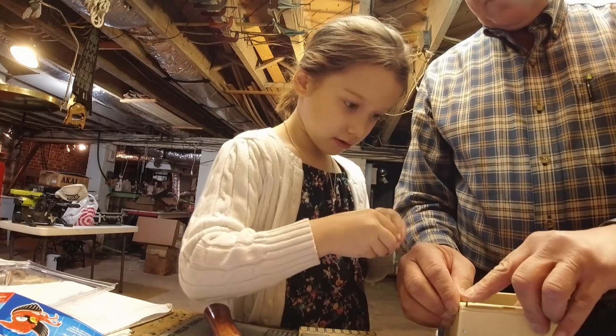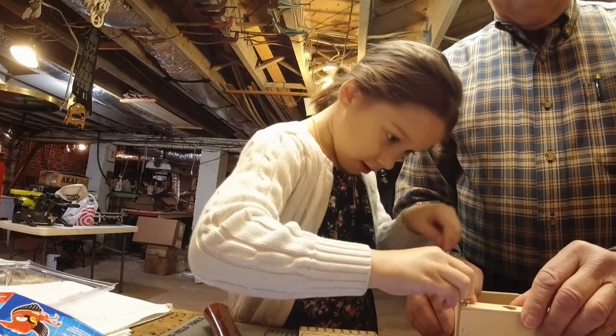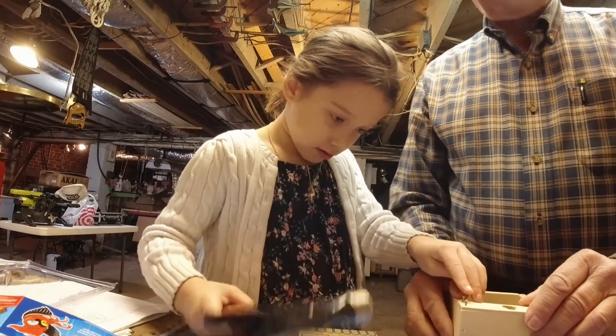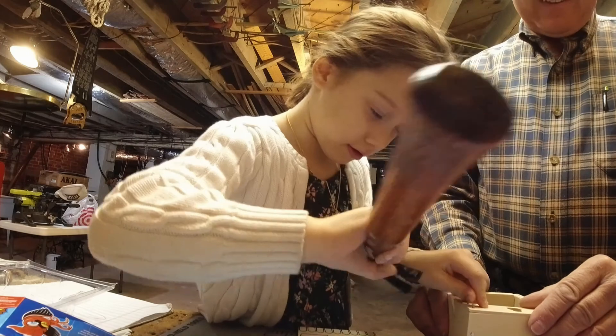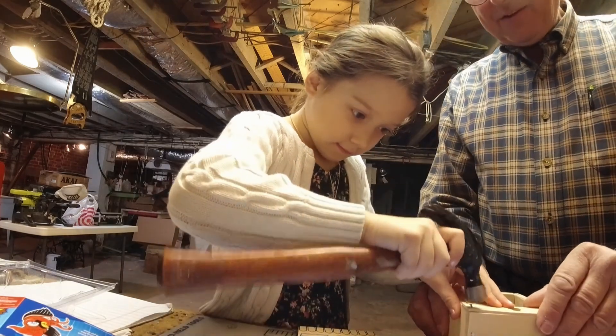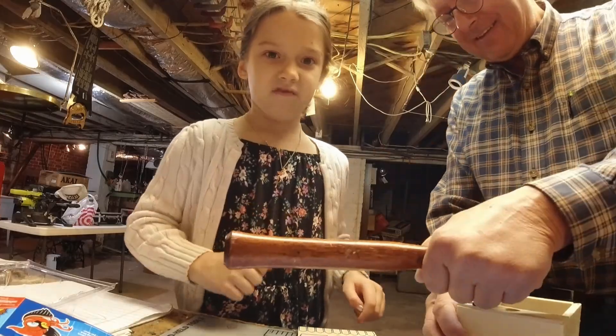Okay, ready? Here we go — oh, here you do it. Guys, it's not working. And this is a weird downstairs because there's a telephone in a bathroom down here.